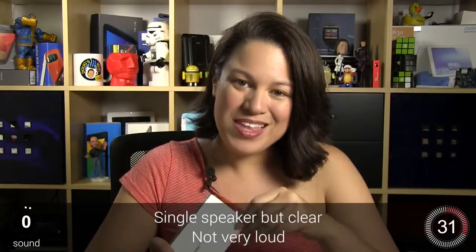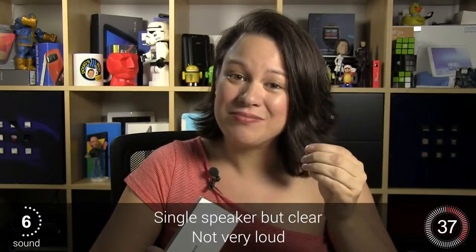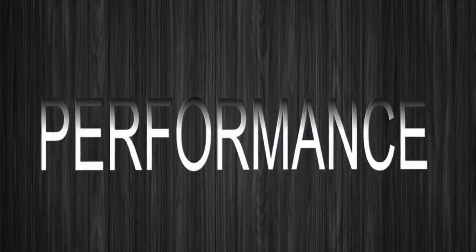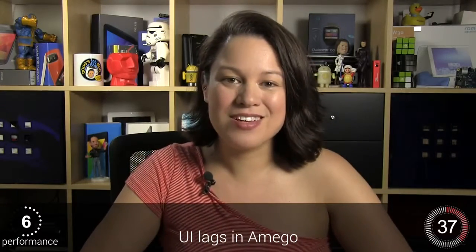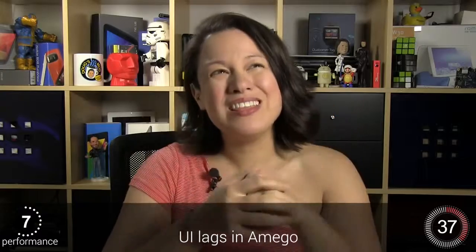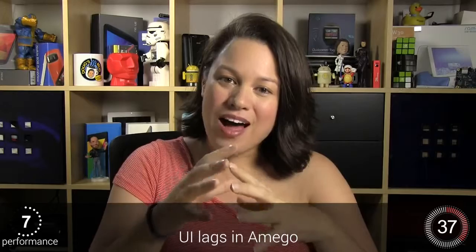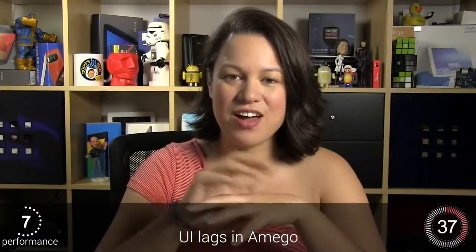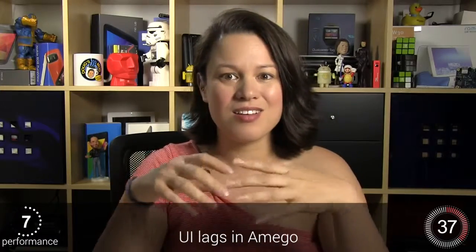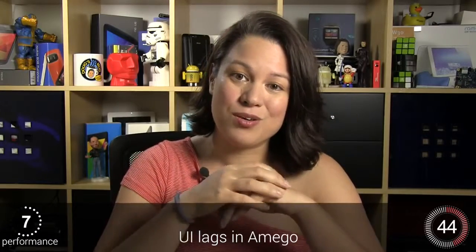We have a single speaker that's not too loud, but the upside is it's very clear. Performance-wise, we are on par with what we're seeing in other mid-range smartphones — the octa-core MediaTek processor is delivering exactly what we expect. The only disappointment is the Amigo UI, which I found a little bit laggy. When I put on the Nova Launcher, I found it was a lot smoother, so it seems it's not necessarily the performance of the device but the software iteration of Amigo that's causing the problem.